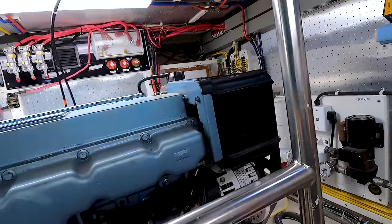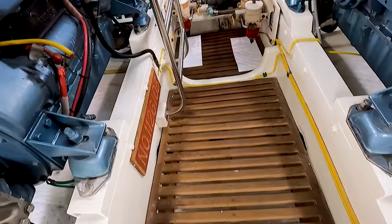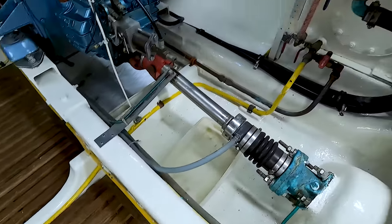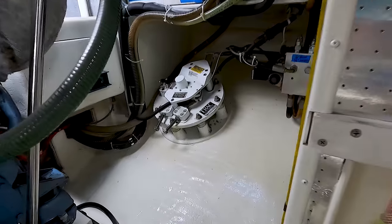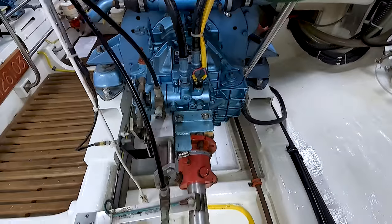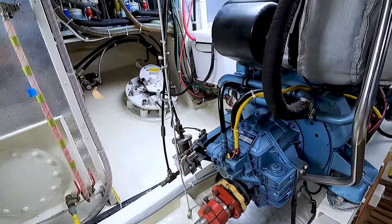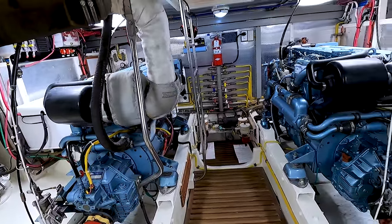The engines are easy to get to on both sides. DeFever puts nice peak planking along the center line so you have a level surface for walking. The track stabilizer reservoir. Here is the stabilizer on the starboard side — it's about in line with the transmission. PSS shaft seal. Tripless on both engines.